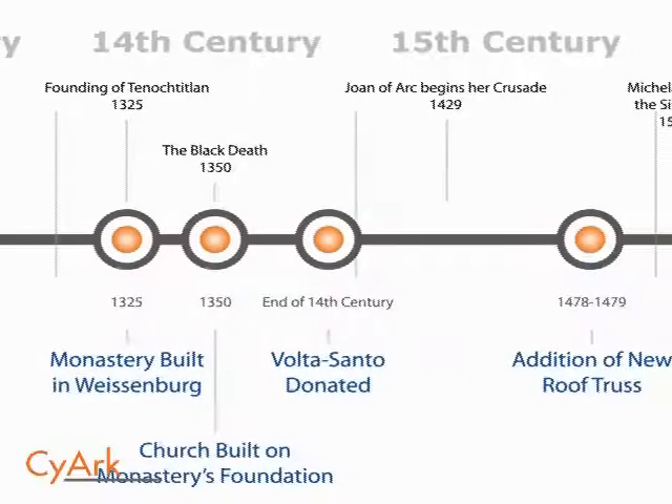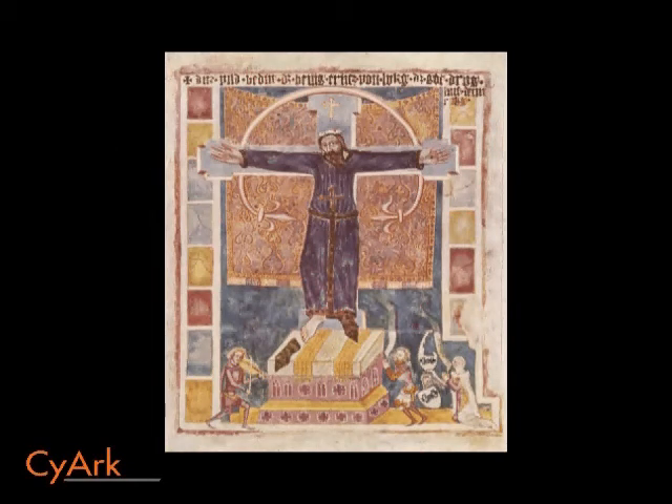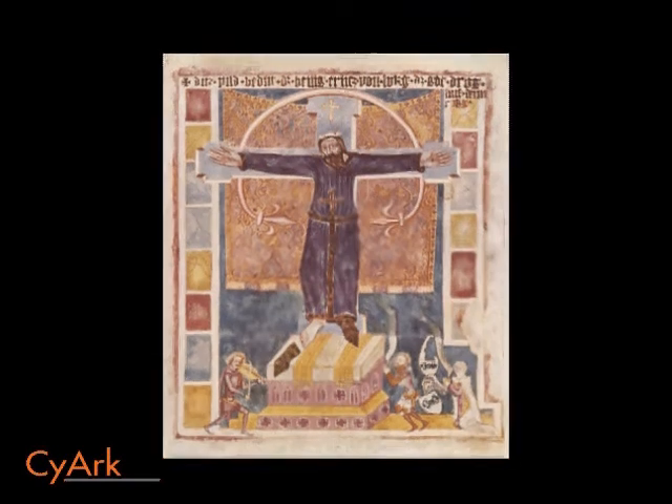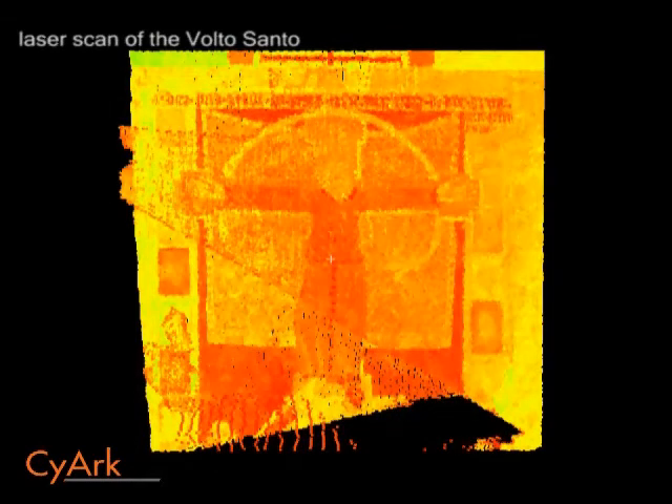Since the church's construction in the mid-14th century, it has undergone several modifications and remodels. At the end of the 14th century, Ulrich Wrigler donated the church's Volto Santo painting. Volto Santo translates as the Holy Face and is used to refer to images of Christ's face that have appeared throughout time under miraculous circumstances. The Holy Shroud of Turin is a good example of a Volto Santo.